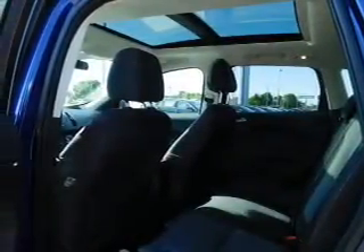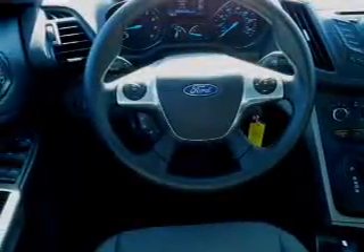Inside you'll find a satellite radio, steering wheel controls, a backup camera, driver airbag, side airbags, and parking sensors.